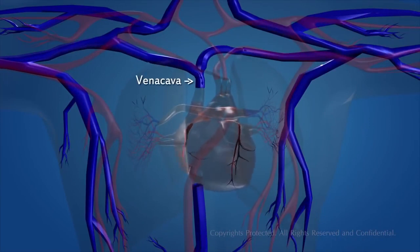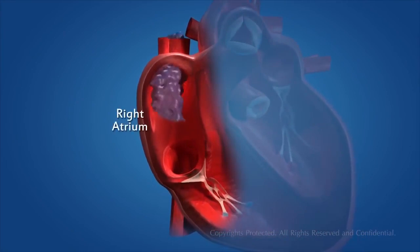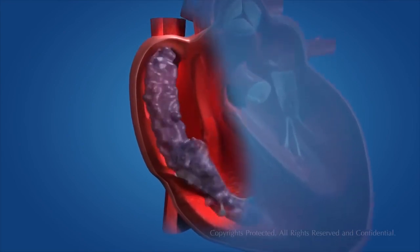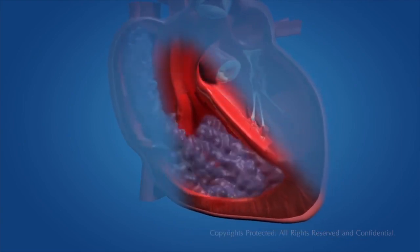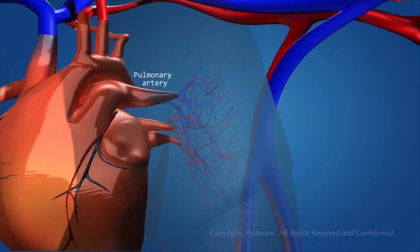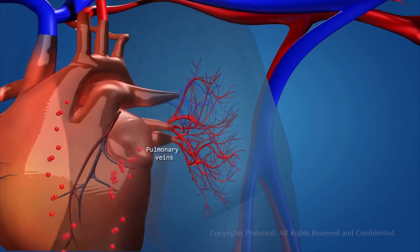The blood vessels that carry deoxygenated blood to the heart are known as the vena cava. The deoxygenated blood from different parts of the body enters the upper right chamber of the heart, which is called the right atrium. The right atrium contracts, allowing the blood to flow into the right ventricle, which contracts with the expansion of the right atrium through the one-way valve. The right ventricle then contracts, pushing the blood into the pulmonary artery. The pulmonary artery carries the deoxygenated blood to the lungs for oxygenation. The lungs oxygenate the blood by exchanging gases, and it flows back into the heart through the pulmonary vein.